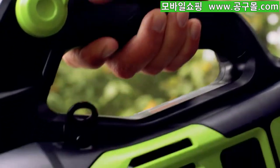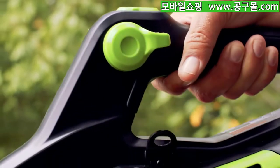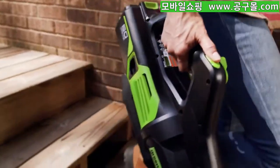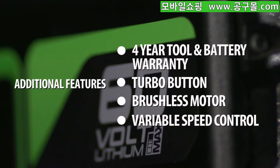The variable speed trigger with Cruise Control offers optimal airflow for any project, clearing even the toughest debris. Choose the turbo setting for continuous maximum power and performance, and so much more.